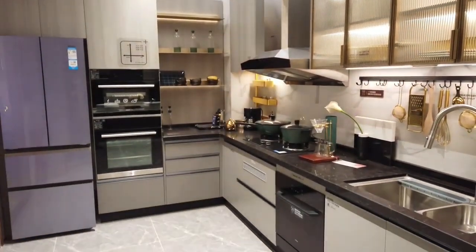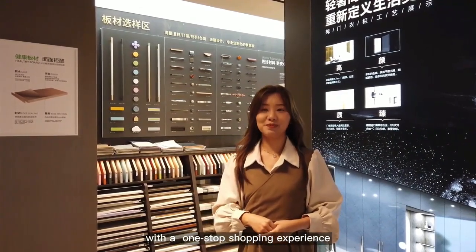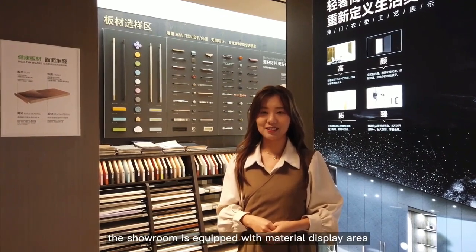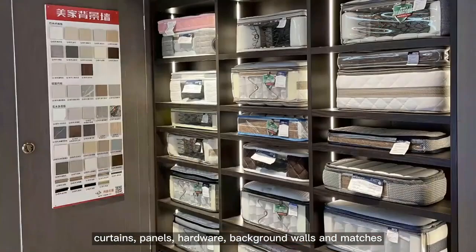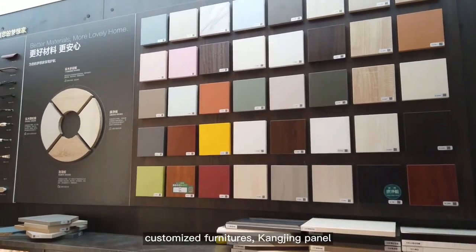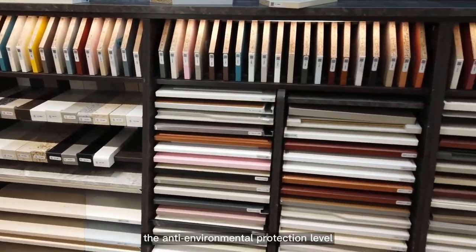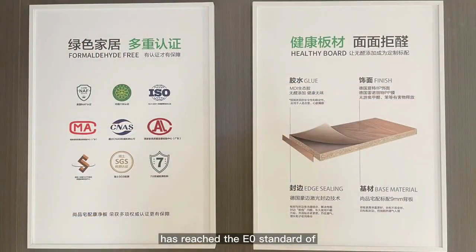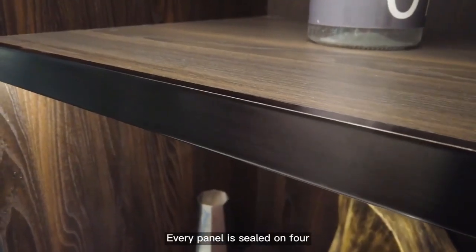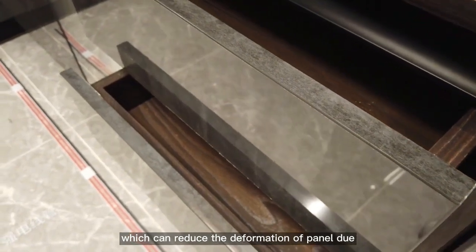In order to provide customers with a one-stop shopping experience, the showroom is equipped with a material display area including doors, curtains, panels, hardware, background wall, and mattress. The carcass panels of the customized furniture are Kangjing panel and multi-layer solid wood panel. The door panel is MDF. The anti-environmental protection level of Kangjing panel and multi-layer panel has reached the E0 standard of the new national standard in 2021. Every panel is sealed on four sides to prevent the base material from being exposed, reducing deformation due to moisture.